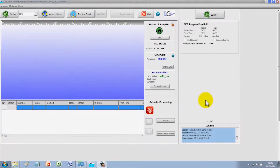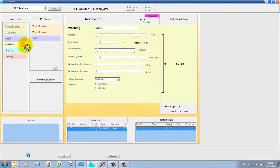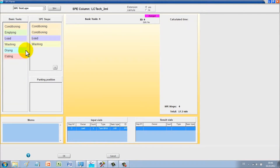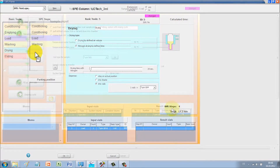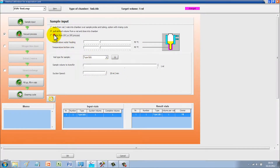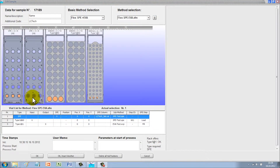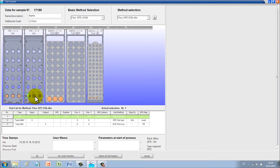With Freestyle, there is even more flexibility. The extraordinary comprehensive software allows for detailed method optimization by an experienced user. The methods are saved once and can be used for routine purposes at any time. Any member of staff can now set up a sample list with only a few mouse clicks.